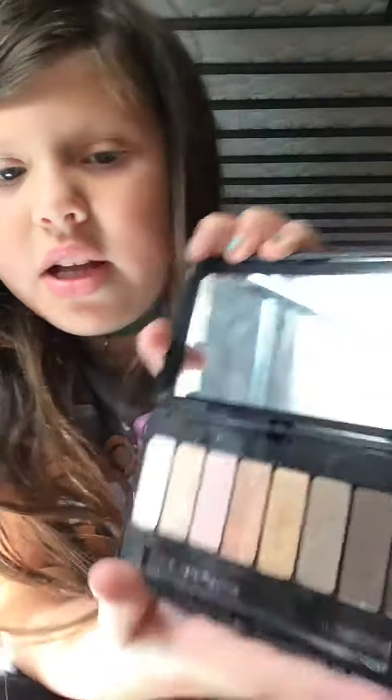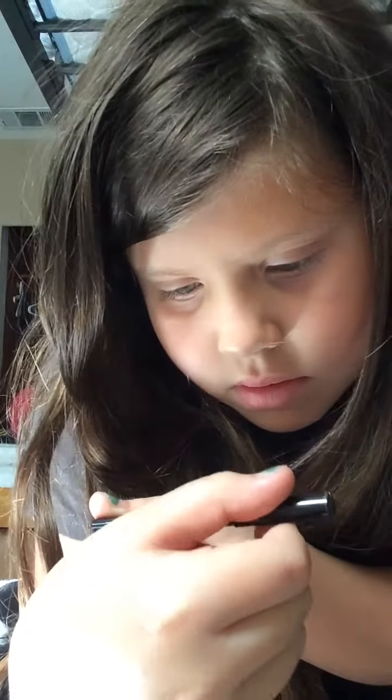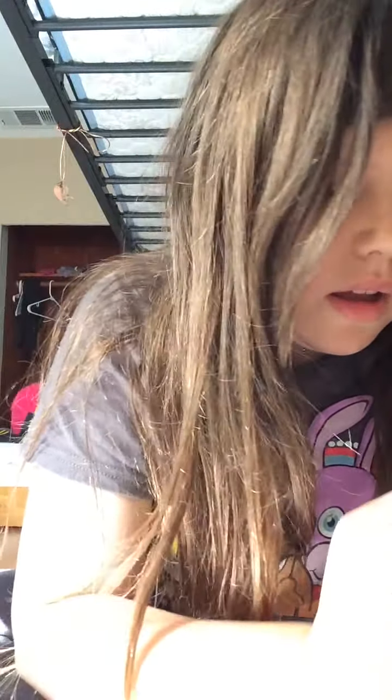And it has a mirror. And... eyeshadows. And it comes with this crayon thing. No idea.